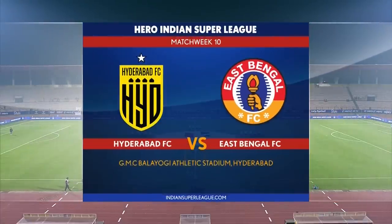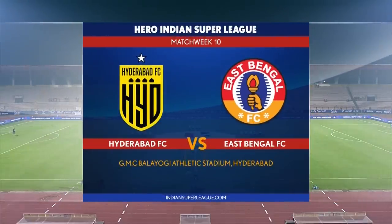Hyderabad welcome East Bengal as we find ourselves in the middle of match week 10 in the Hero ISL. And on the line is top spot once again.